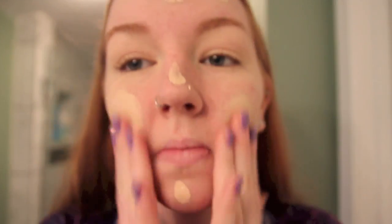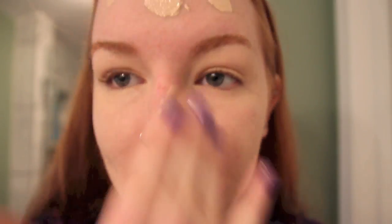Next I'm taking my CoverGirl 3-in-1 foundation and I'm using my hands to apply this, but you can use a brush or a sponge or whatever works for you. I just feel like I blend it out best with my fingertips. And then moving on to concealer, I'm using my Instant Age Rewind Concealer from Maybelline under my eyes as well as on any blemishes or redness that I might have.